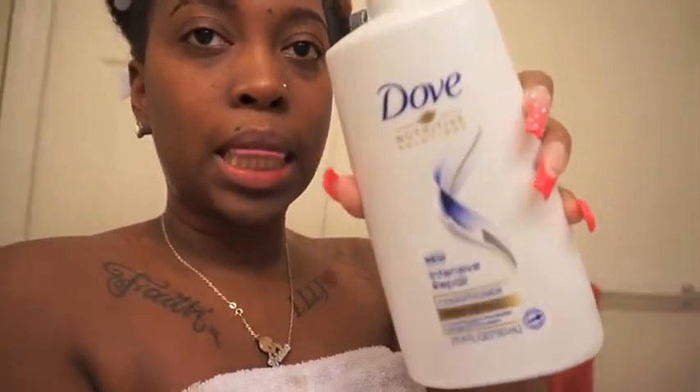For conditioner, I just grabbed the first one I saw in my stash — the Dove Intensive Repair Conditioner for damaged hair. I used that in my hair and then detangled, which was a breeze with that conditioner — I definitely recommend it. When I rinsed it out, my hair was super soft. The conditioner did the trick after the shampoo dried it out. I don't care about the drying part because that's what conditioner is for.